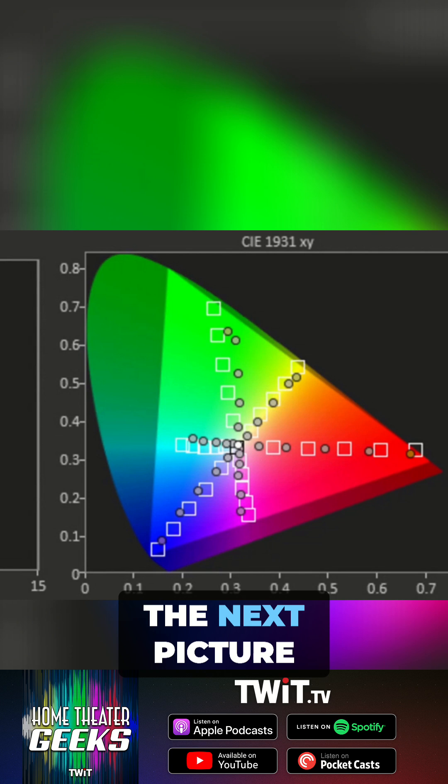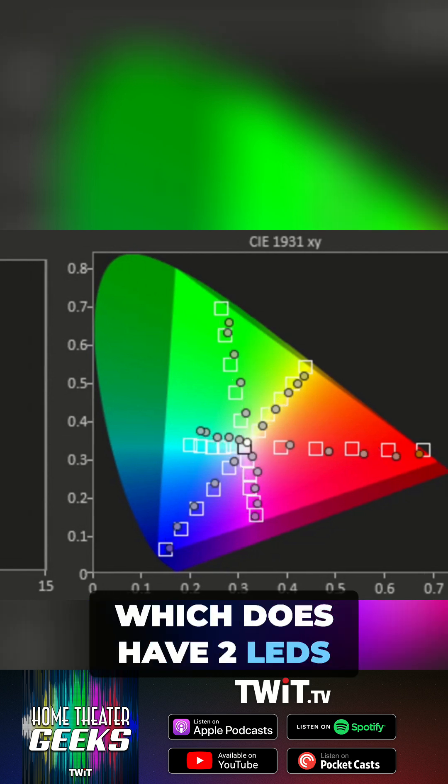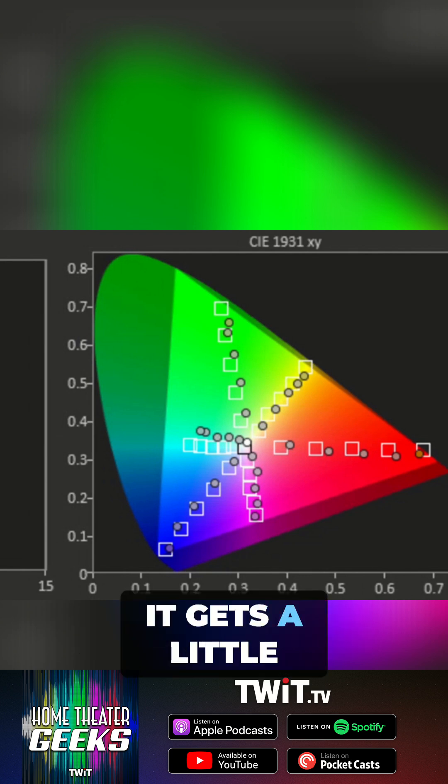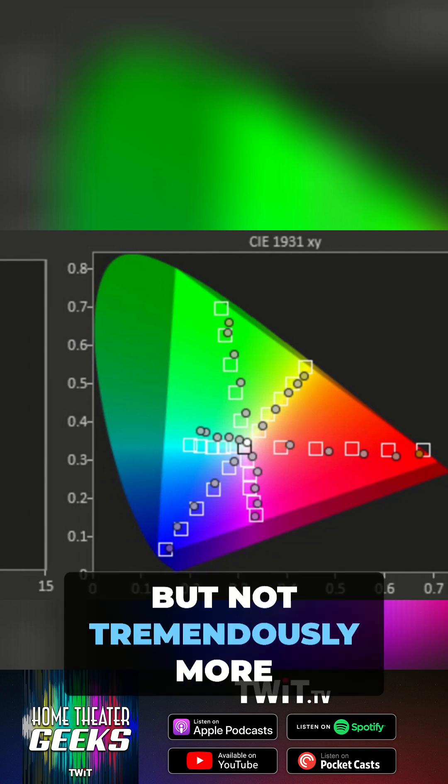If we look at the Samsung, which does have QLED, that doesn't reach out to the ends either, at least in the green. It gets a little better with the blues, but not tremendously more.